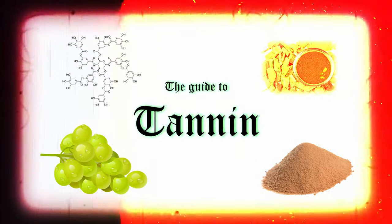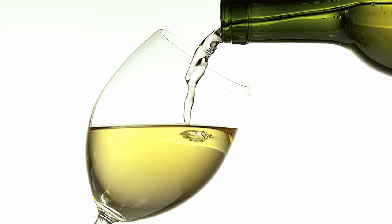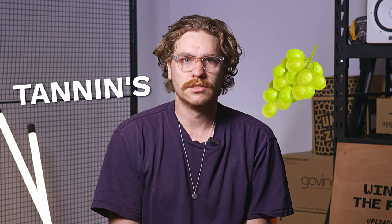Tannin is an integral part of many wines around the world, both red and occasionally white. It can help a grape variety go from a simple quaffer into a wine with a long life that can be otherworldly when given the patience it requires. So let's get into the primary question: what the hell are tannins?